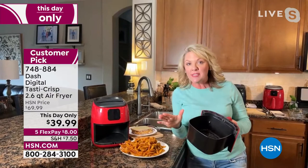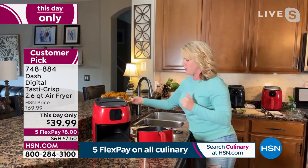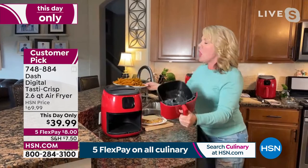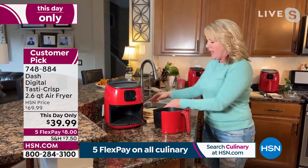This is a 2.6 quart air fryer. You look in there and think: love the footprint — it's not going to take up a ton of room on my counter. Yet look at the amount of food I just dumped out — that is an entire bag of frozen French fries. Dash has found a way to give us awesome space inside without having a massive footprint on our counter.